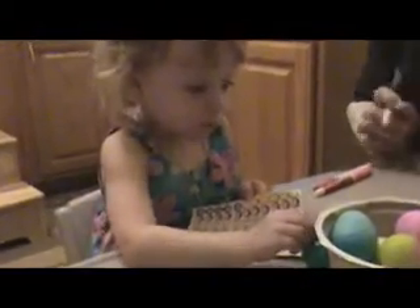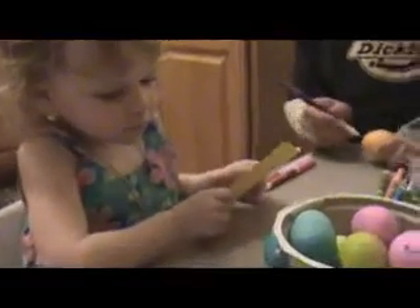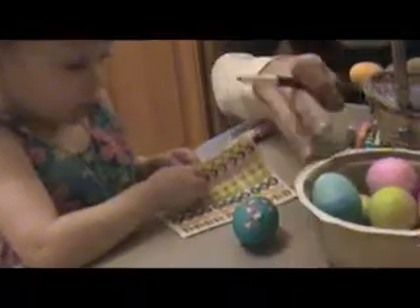Hold up your egg so I can see it. Show me the egg that you decorated. Show Papa the egg that you're decorating. Oh, careful, careful. Let me see the stickers. Gentle. Very gentle. Wow. See it on my egg? Uh-huh, it matches your shirt.